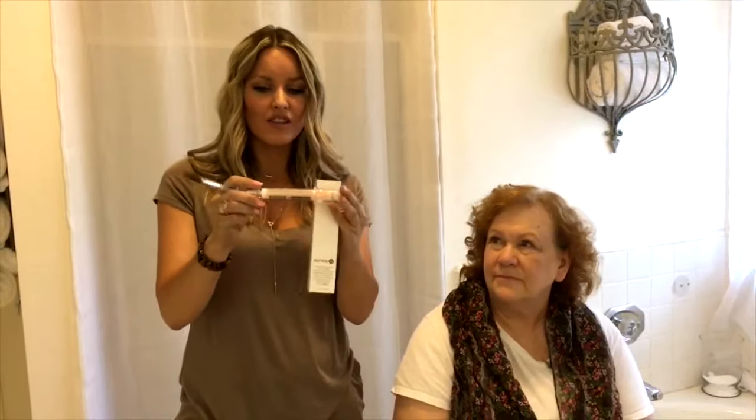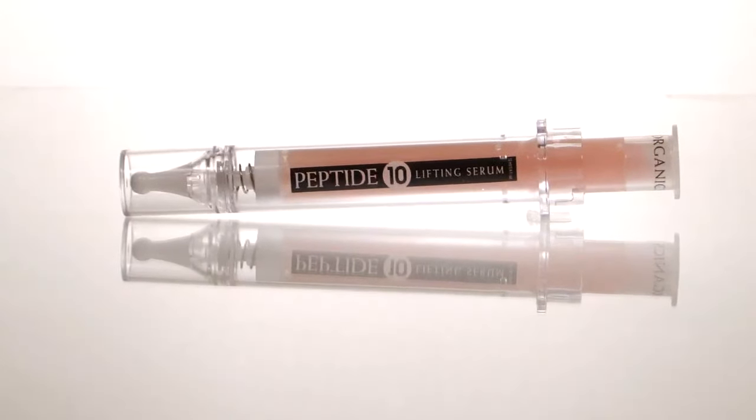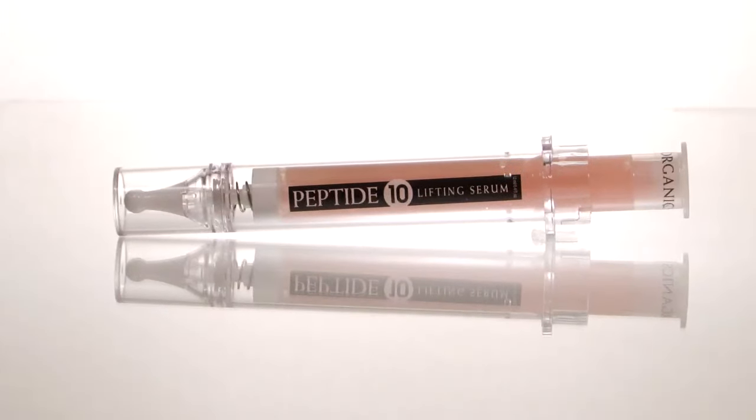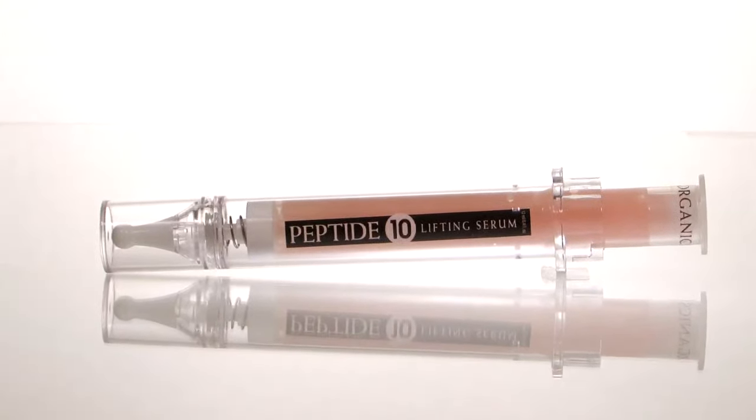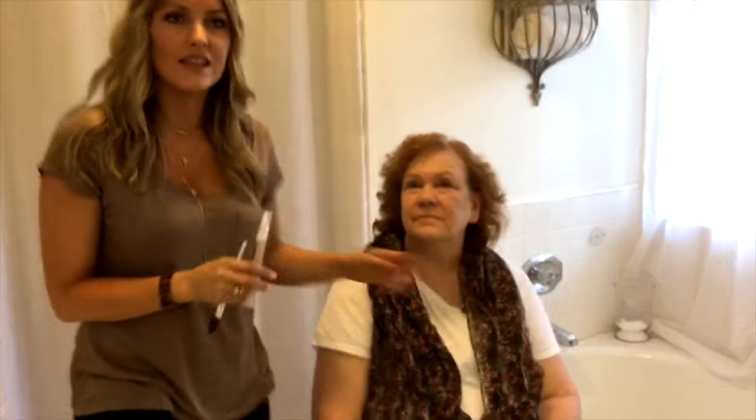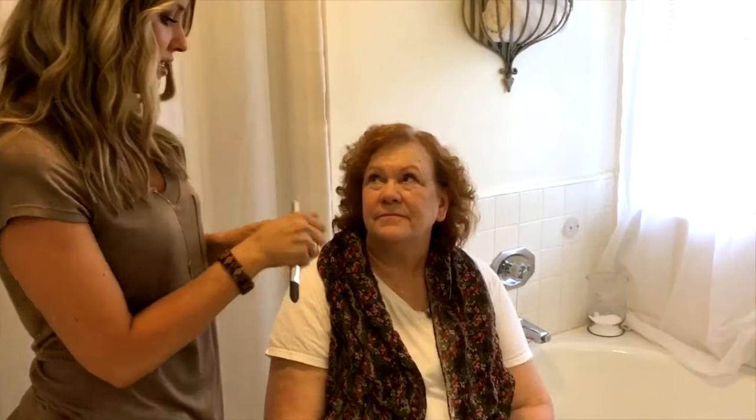I love their products, so I just got this. It comes with a brush, which is great. The packaging looks like a syringe — it's not a syringe, it's just really fun packaging. It's kind of a play on Botox, right? It's like Botox in a bottle. So we're going to test this out on Diana and try it on the left side of her face to see if it does what it says.